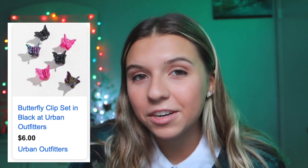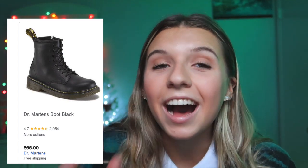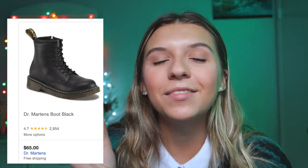Next thing: scrunchies — can never go wrong. Next, you can find these at Urban Outfitters, but they're just little tiny butterfly clips. I think those are so cute — they're a little too girly for me but they are definitely adorable.